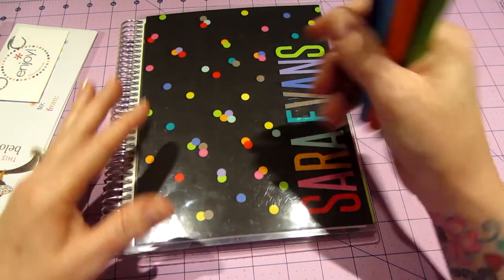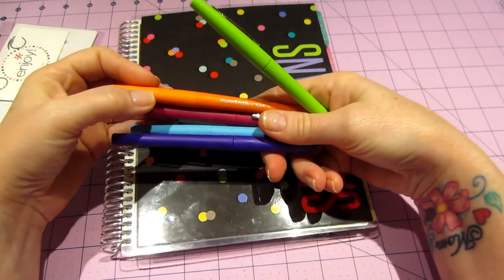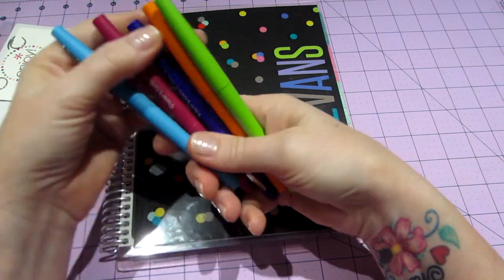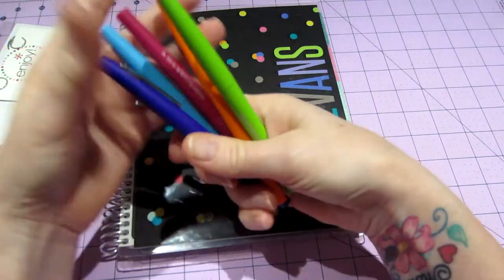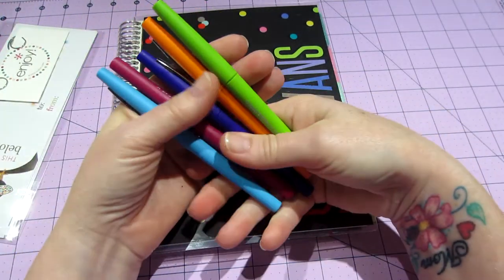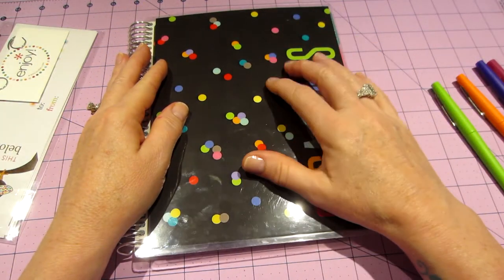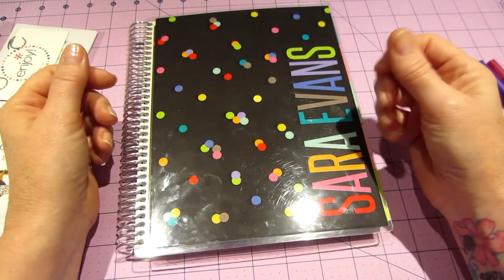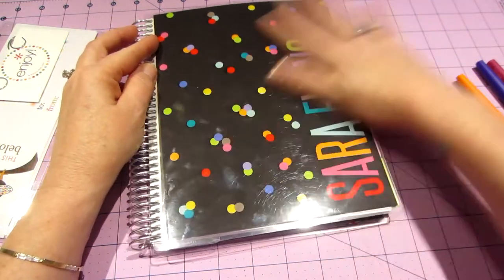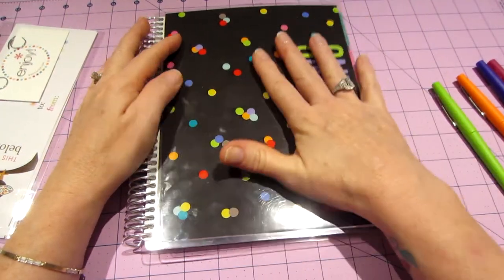I bought these Paper Mate Flare pens — planner people out there recommended these and I love them. I got the five-pack with really juicy, pretty colors and they don't bleed. The pages are really nice and thick, which is another thing about the Kiki K that people weren't liking — the paper was kind of flimsy.